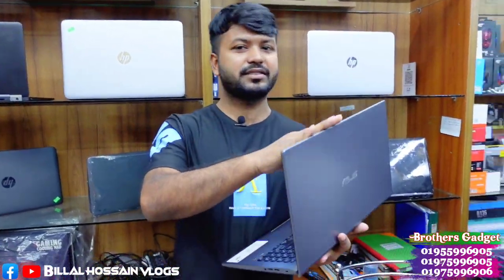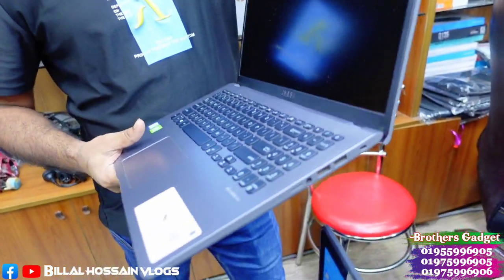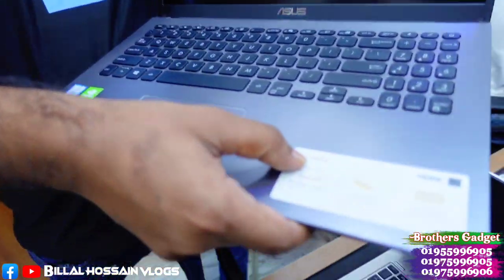We now have some new products to sell. We update our inventory day by day. If you see a product in the video, it may already be sold and changed. Now, let's see the next laptop.